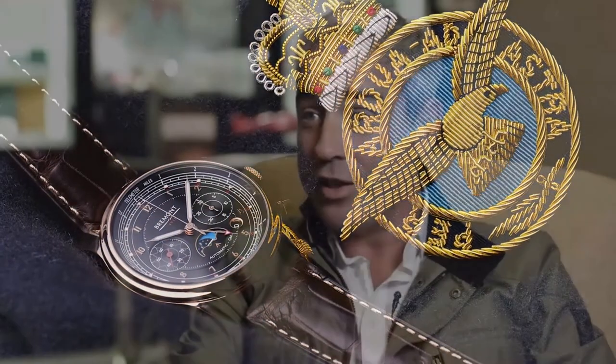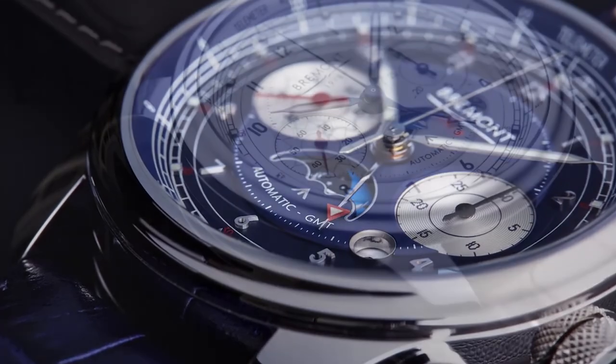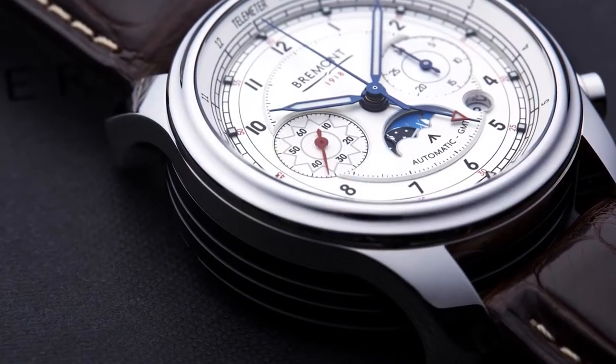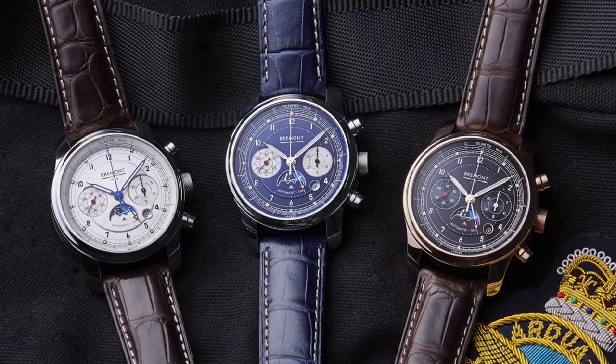The last 100 years has been an amazing achievement in British aviation and technology, and it really is a milestone that we should be celebrating. This valued institution prides itself as a force for good, looking ahead to the next 100 years, and we are honoured to be celebrating it with them with the Bremel 1918.